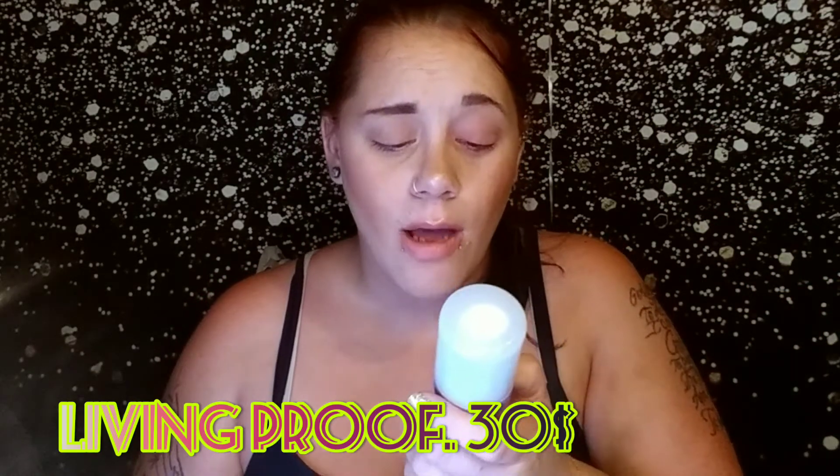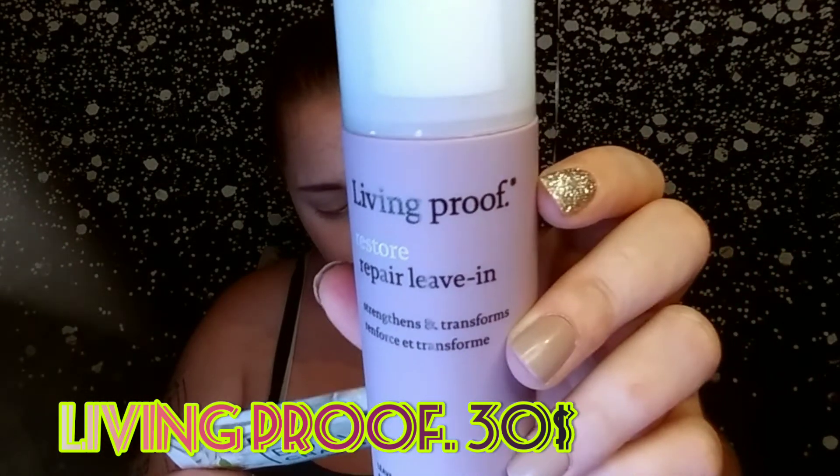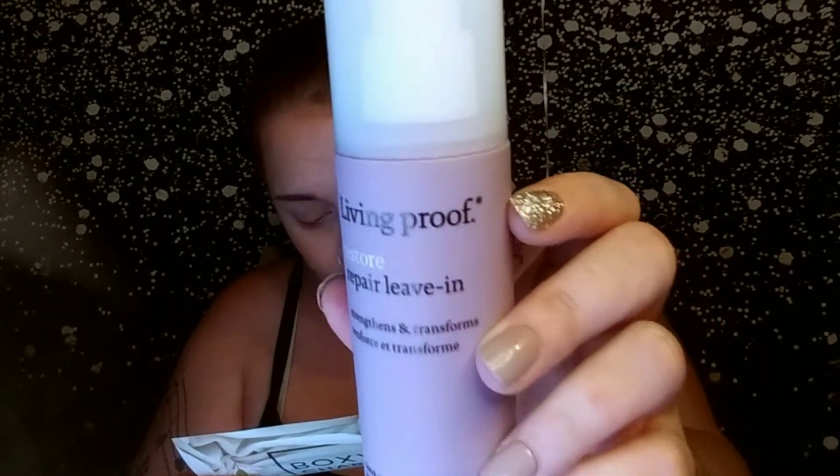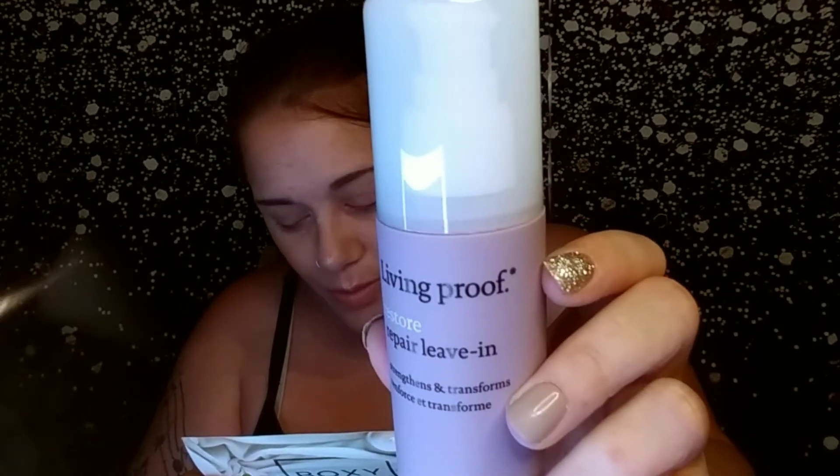The next thing I'm pulling out is from Living Proof, which I'm super excited about because I have never tried anything from Living Proof. This is a Restore Repair Leave-In Conditioner and it retails for $30. It transforms dry, damaged hair by smoothing and protecting. I love Leave-In Conditioners — I'm actually against putting regular conditioner in my hair because it makes my hair way too flat and doesn't do anything good. So I usually shampoo and then use Leave-In Conditioner.